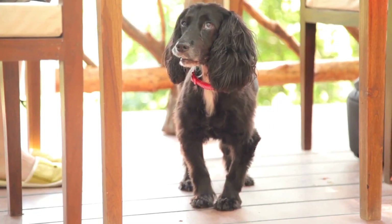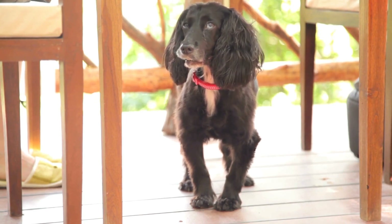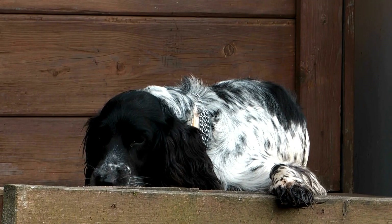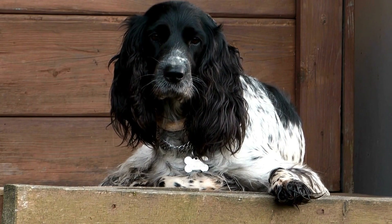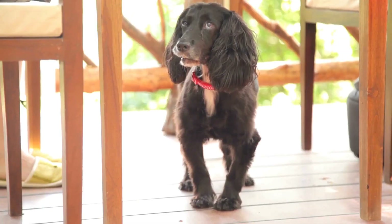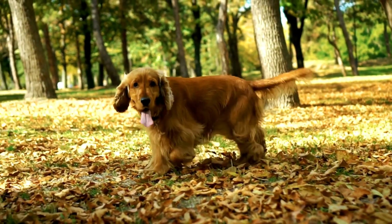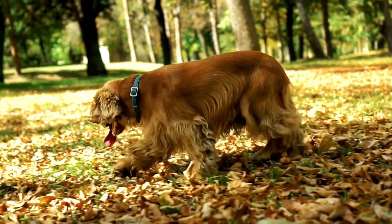In conclusion, preventing a Cocker Spaniel from barking at noises requires patience, consistency, and proper training techniques. Through desensitization, counter-conditioning, teaching the quiet command, and providing mental and physical stimulation, you can help your Cocker Spaniel develop appropriate responses to different sounds. Remember to create a calm environment and seek professional help if needed. With time and effort, you can reduce excessive barking and create a peaceful living environment for both you and your beloved Cocker Spaniel.